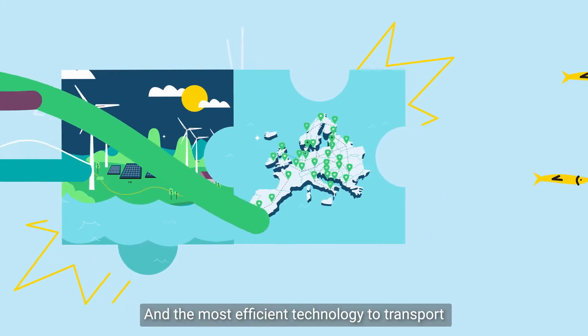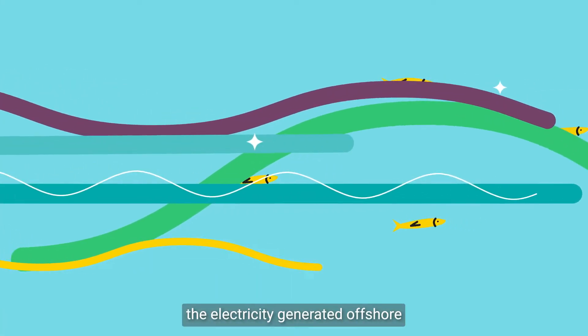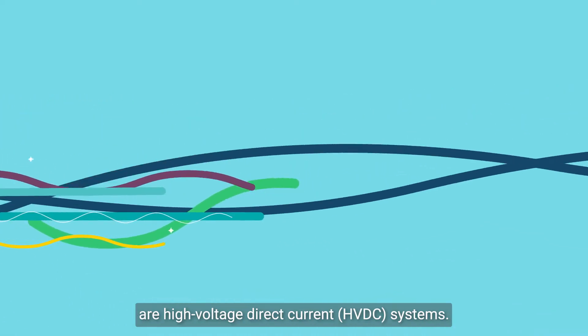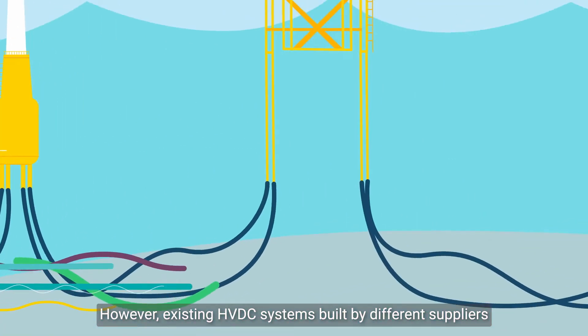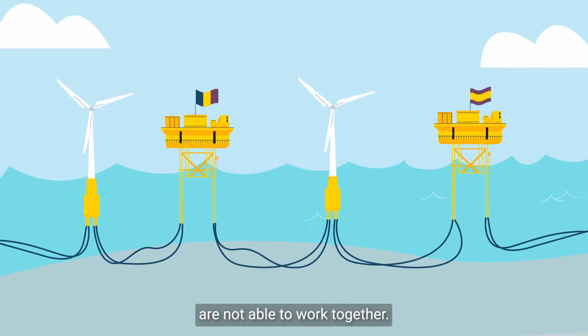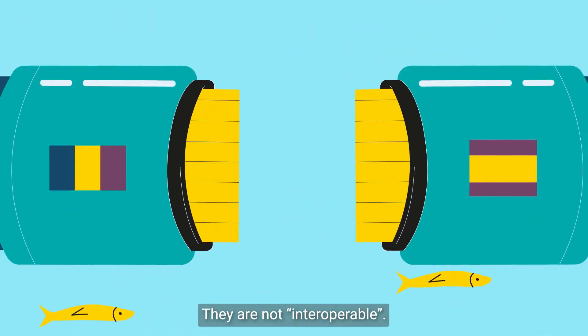The most efficient technology to transport the electricity generated offshore are high-voltage direct current HVDC systems. However, existing HVDC systems built by different suppliers are not able to work together — they're not interoperable.